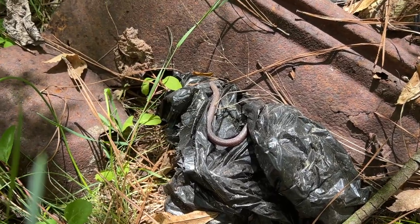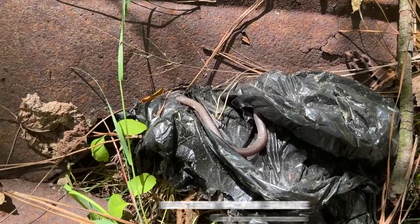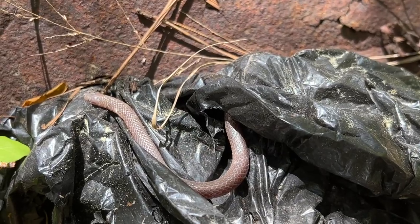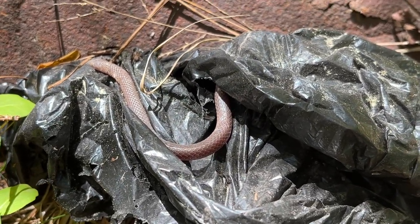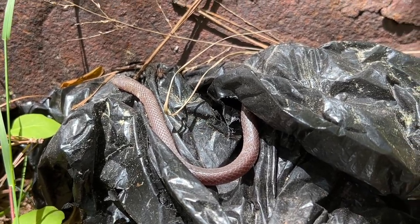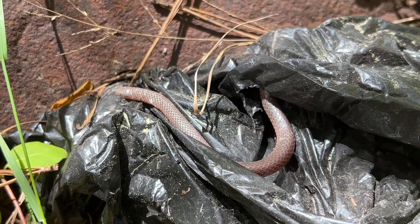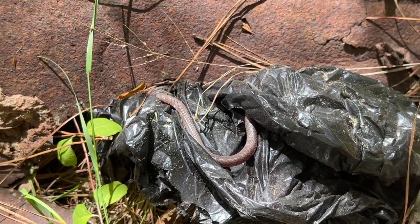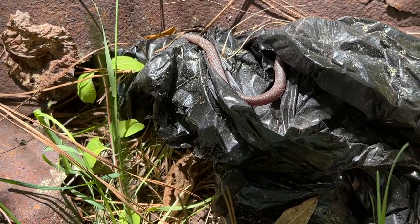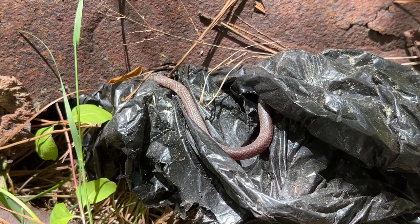So a couple yards away from that eastern box turtle is a worm snake just out and about on a piece of trash. That is not something that you see every day. Usually these guys are always underneath some type of tin board, log, or rock. But really cool to see this guy just out and about. Don't know what he's doing - it's like he's basking. He is basking! It's a fossorial species that's basking. And I think he's coming out of like a hole.